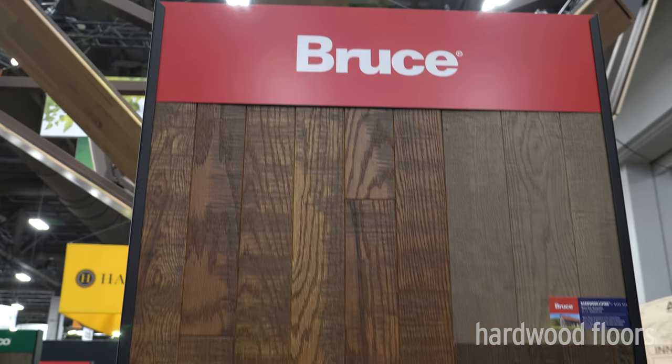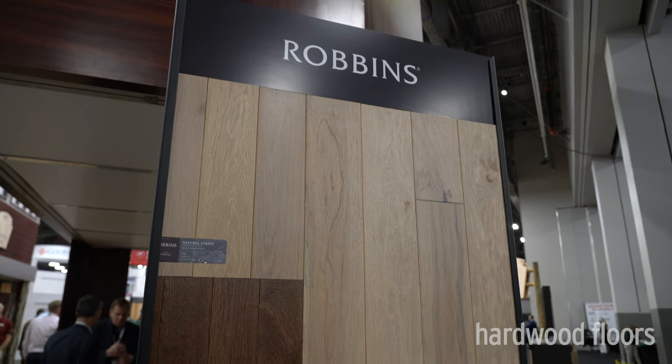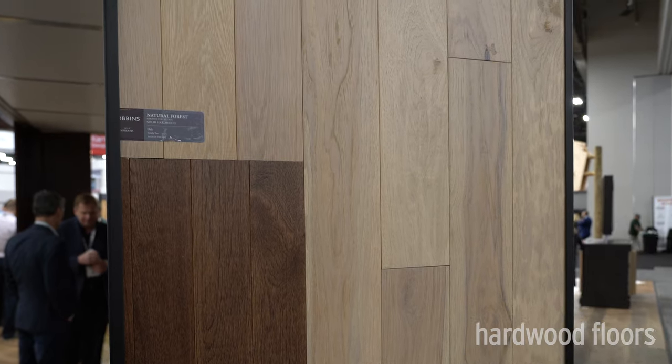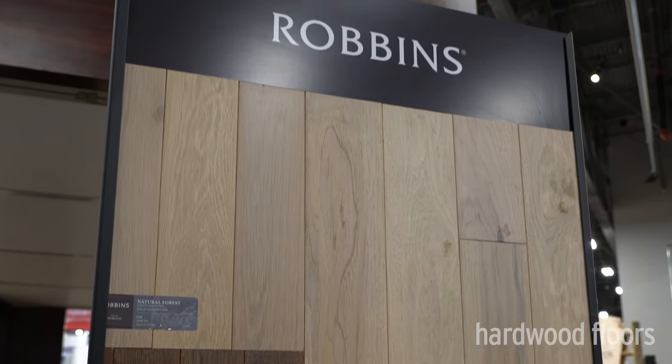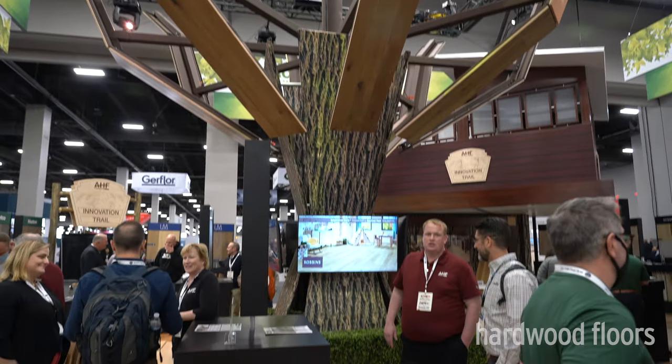Hi, I'm Brian Parker, VP of Product for AHF Products. We've built our foundation off of our legacy brand Bruce — the powerhouse brand and strongest brand in the industry. We've also brought back some great brands, Hardco and Robbins, that consumers had grown to love but had been on the sidelines for a while. We've complemented those brands by putting a lot of new products and new designs into them.